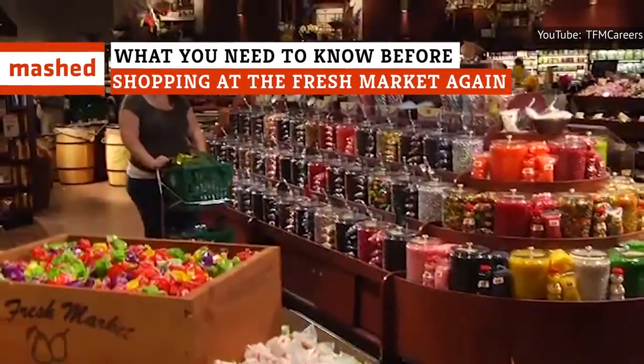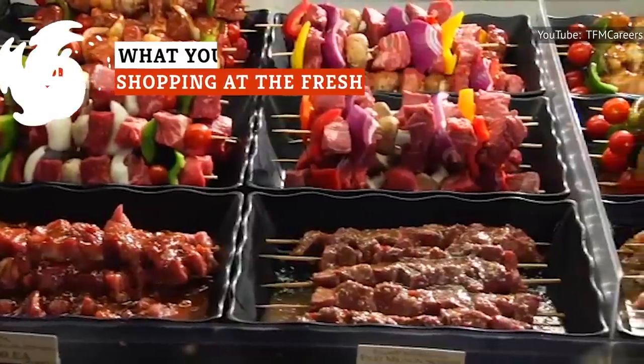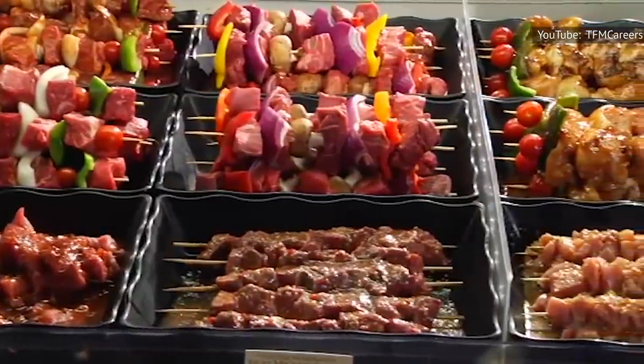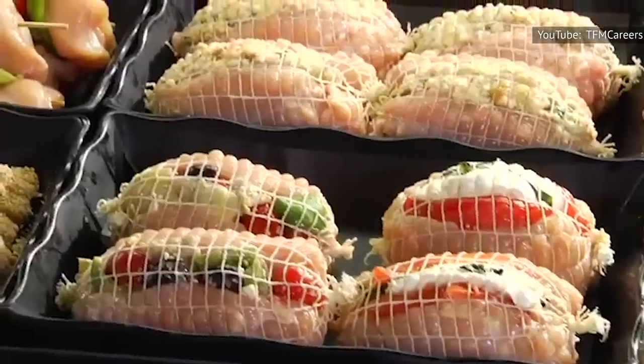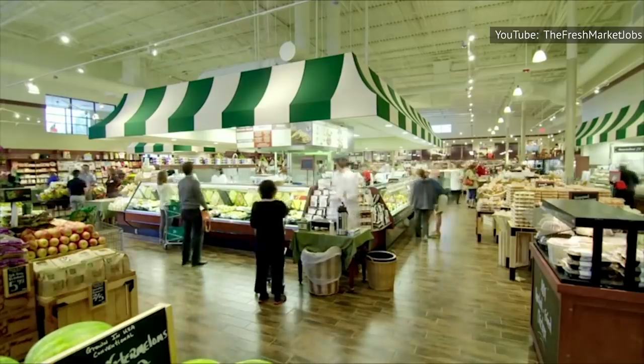The Fresh Market is a European market-inspired chain that you will wish you had heard of sooner. Each store features a ready-made meal section, bakery, butcher counter, and large fresh produce section. Here's what you should know before shopping at the Fresh Market.